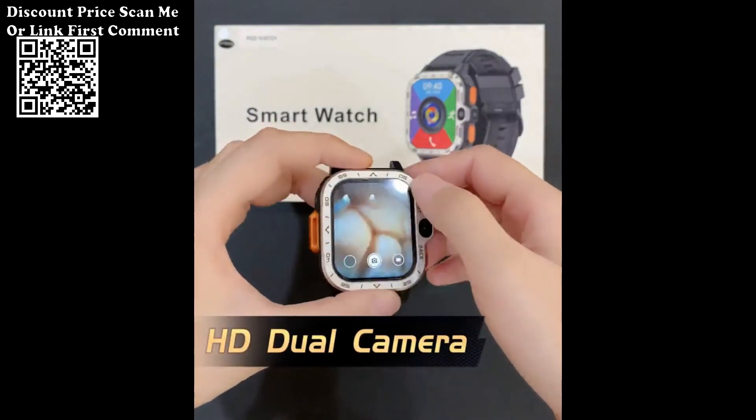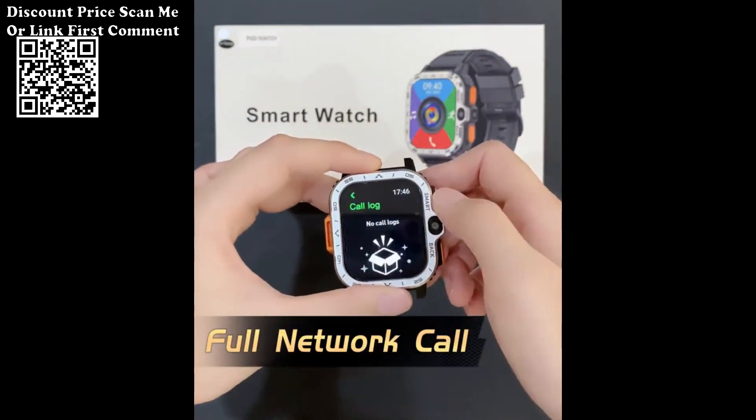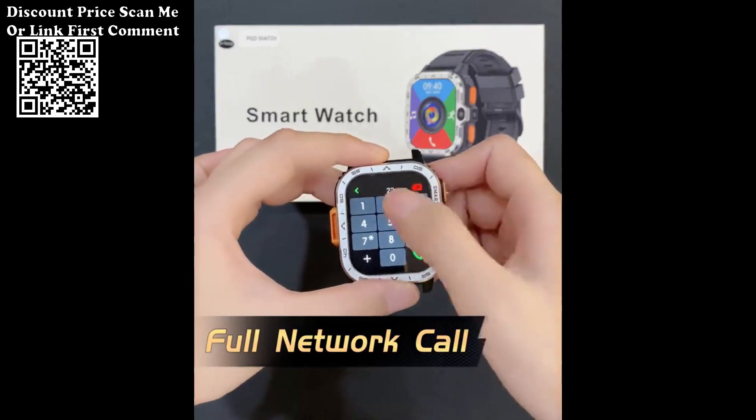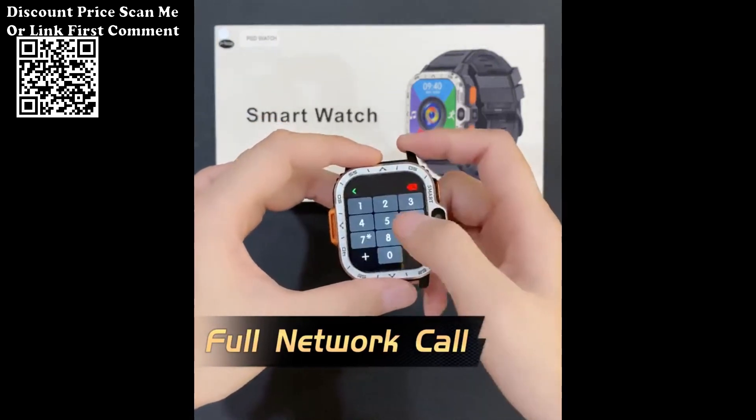4. Health Monitoring Features: The smartwatch is designed to prioritize your health, featuring heart rate monitoring, blood oxygen level measurement, and blood pressure monitoring. These health metrics provide valuable insights into your well-being.